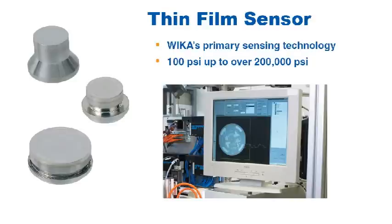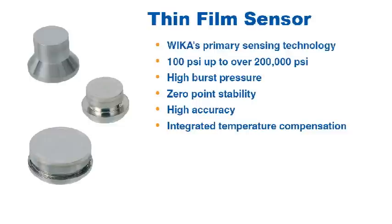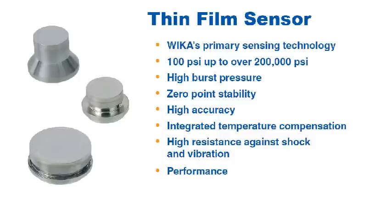Some of the advantages of the thin film technology include its high burst pressure, excellent zero point stability, high accuracy, integrated temperature compensation, high resistance against shock and vibration, and its performance in dynamic pressure applications.